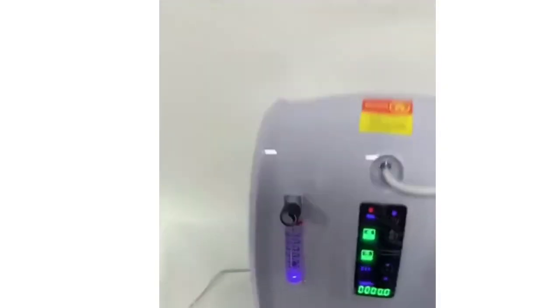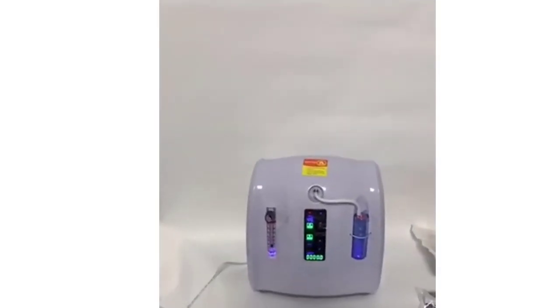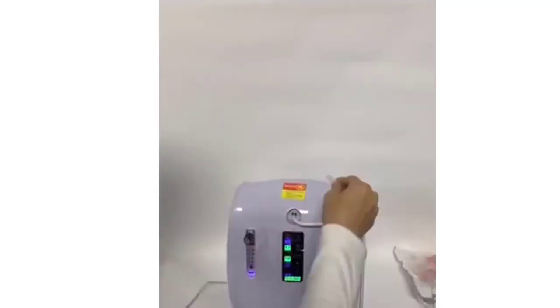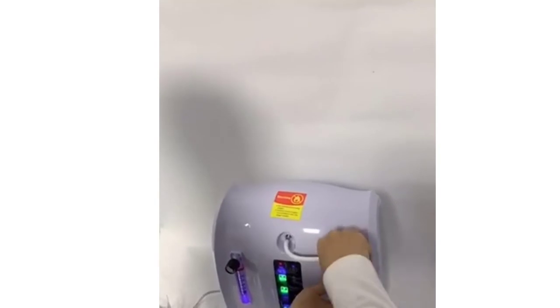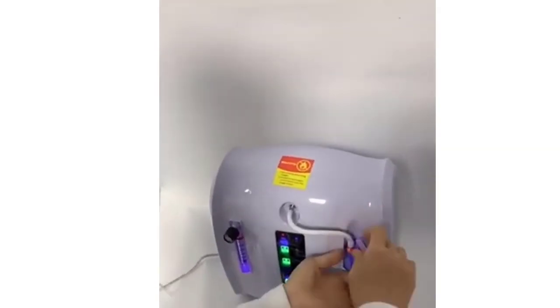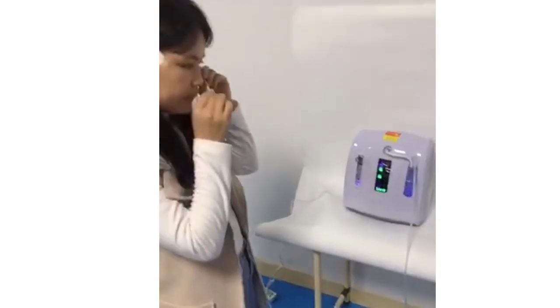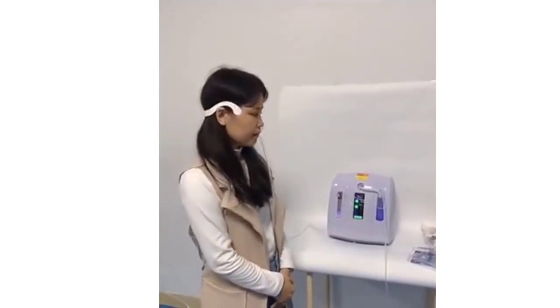Point 4: Oxygen care for the elderly — effectively reduces the incidence of cardiovascular and cerebrovascular diseases. Point 5: Respiratory diseases including bronchitis, chronic bronchitis, viral respiratory infections, asthma, emphysema, pulmonary heart disease, etc. Point 6: High altitude hypoxia conditions including high altitude pulmonary edema, acute mountain sickness, chronic mountain sickness, high altitude coma, and high altitude hypoxia.